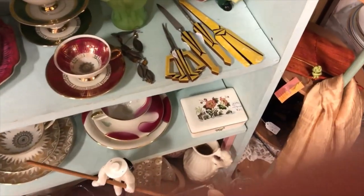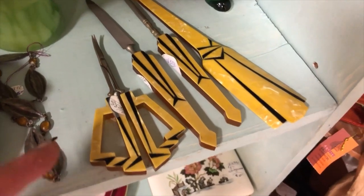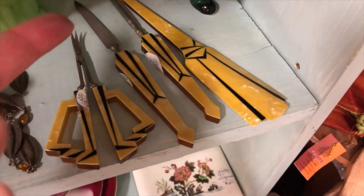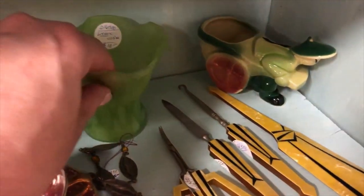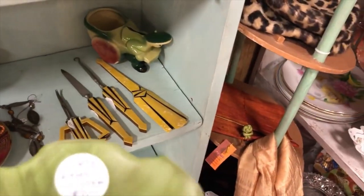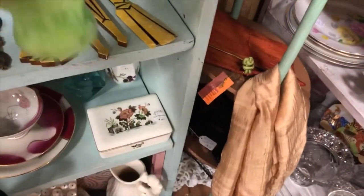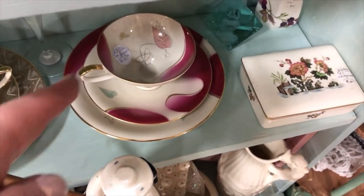I came back because I forgot to show you this art deco piece — is that a letter opener, some kind of crochet hook, scissors, or shoe horn? Is that Bakelite or something? That's interesting. I also missed this Lenox voto — yeah, okay, I might come back and get that.